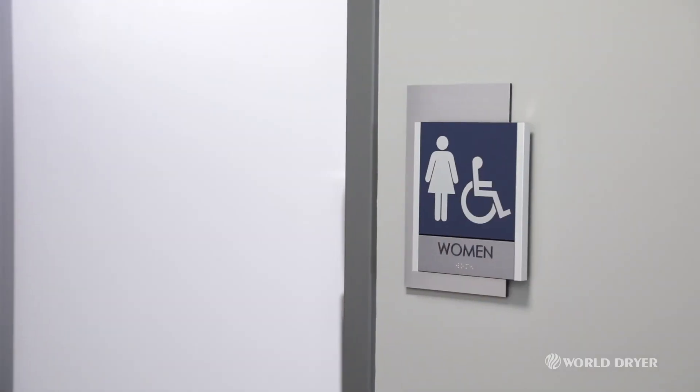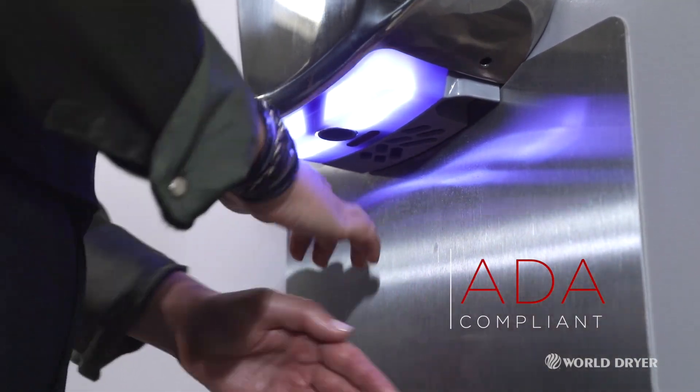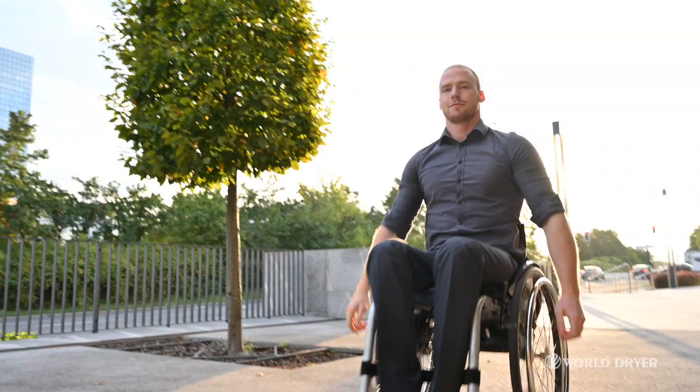Our world is for everyone. VerdaDry's compact 4-inch deep design ensures ADA compliance and convenient access for all needs.